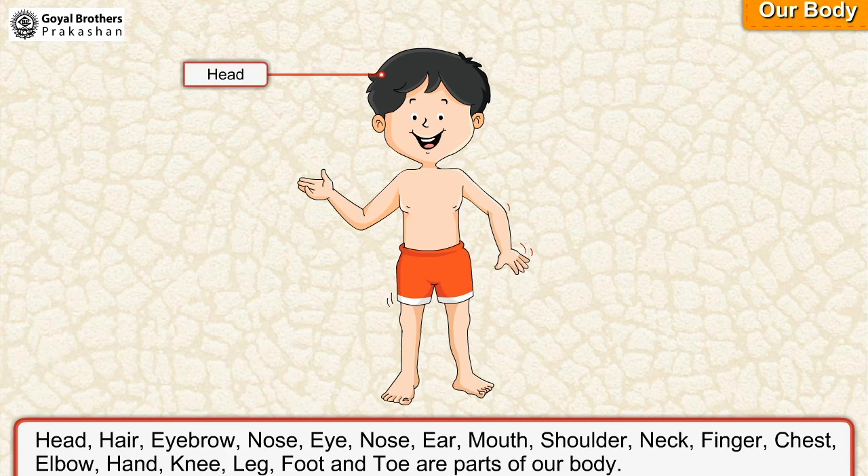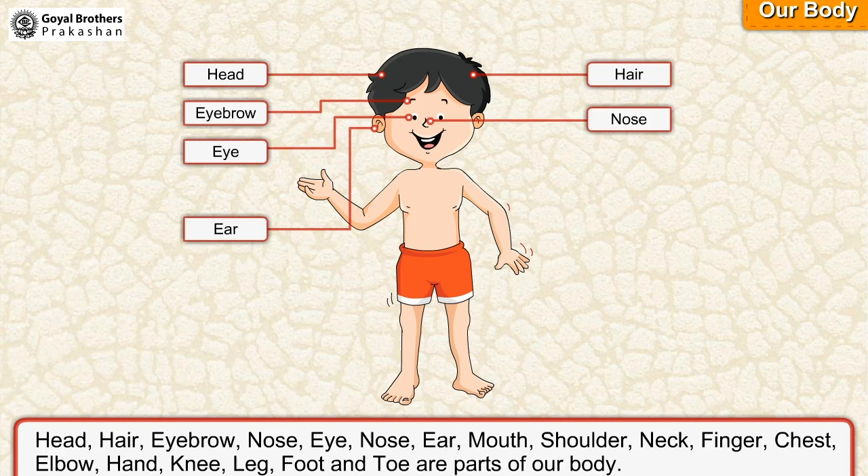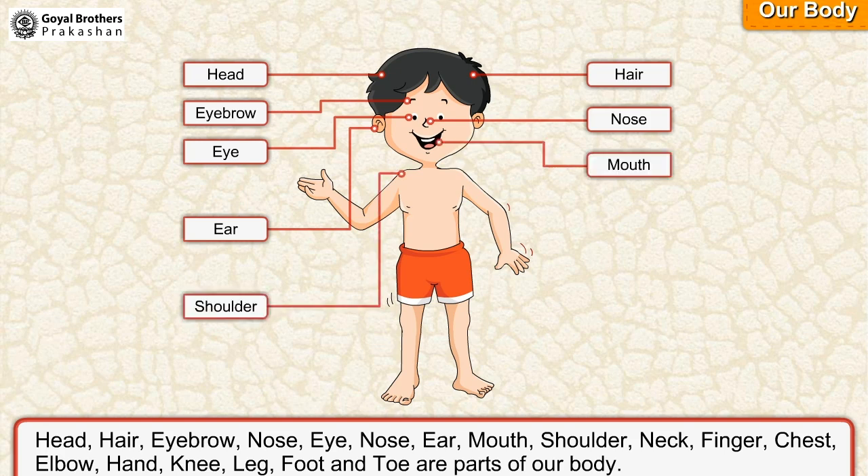Head. Hair. Eyebrow. Nose. Eye. Ear. Mouth. Shoulder. Neck.